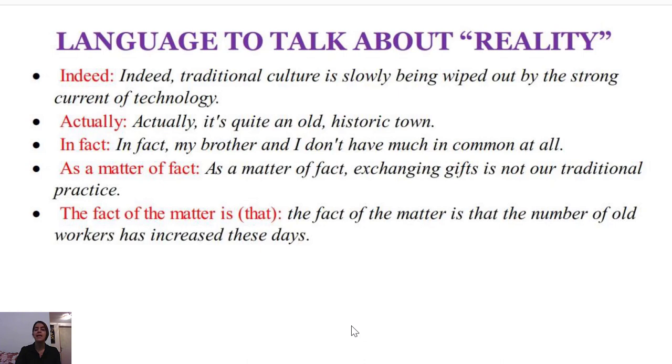'As a matter of fact' would be the next example to use instead of 'really.' For instance: 'As a matter of fact, exchanging gifts is not our traditional practice.' So you can use either 'in fact' or 'as a matter of fact.'